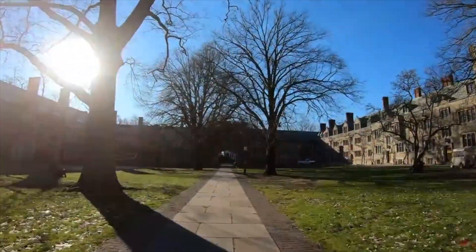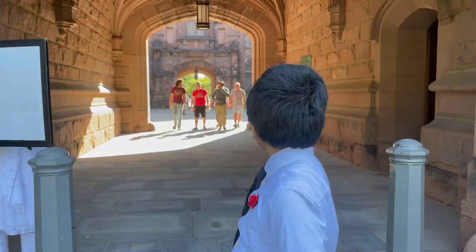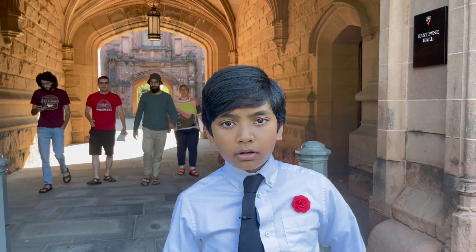Princeton University is difficult. Can a Princeton English major solve physics problems? As you can see, I have five Princeton English majors behind me. I want to pick one of them randomly to solve a physics problem with me.